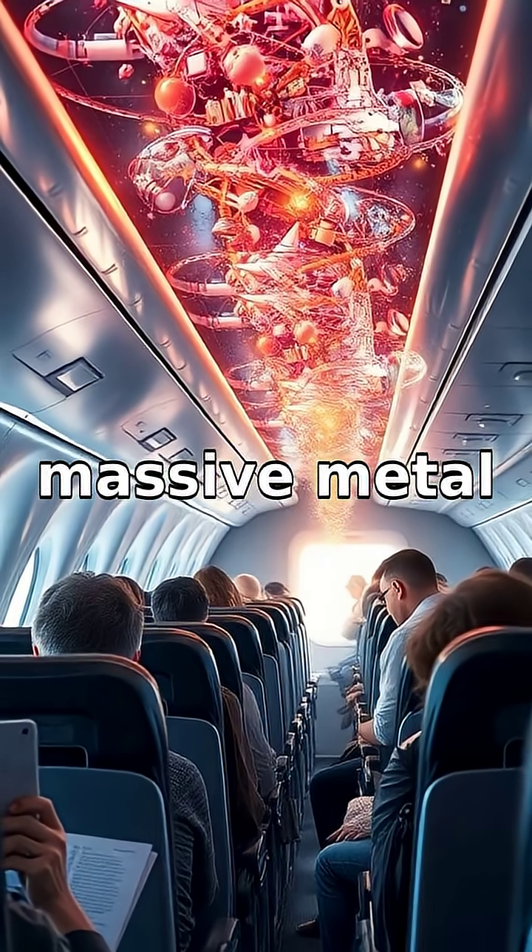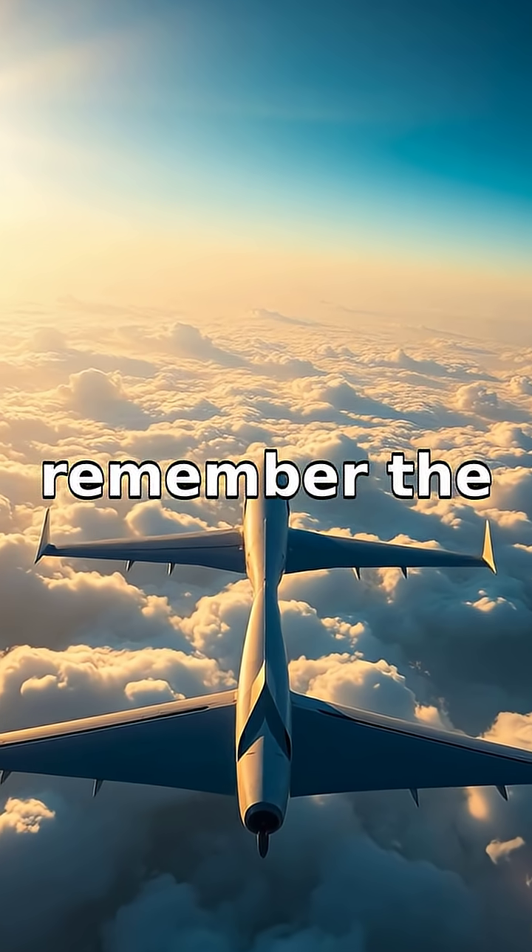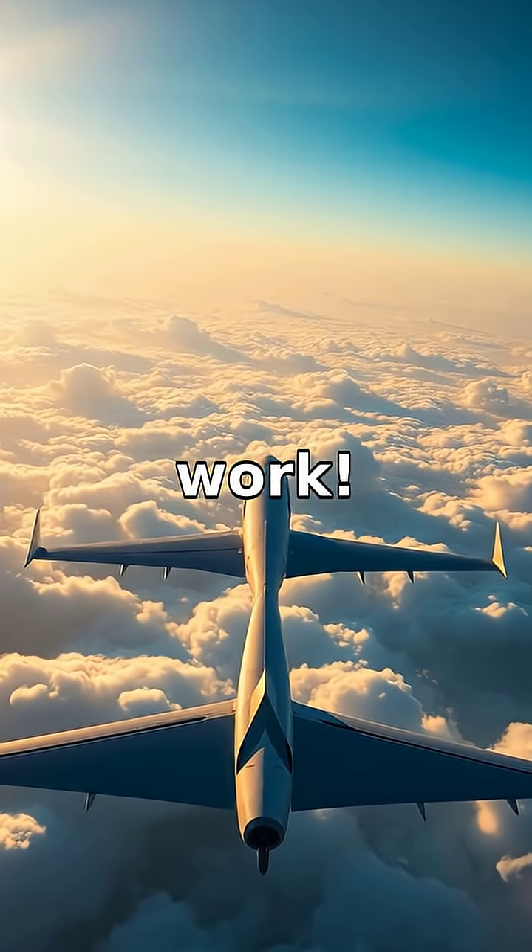This allows those massive metal structures to glide smoothly above us. Next time you see a plane, remember the amazing physics at work.